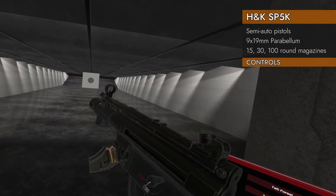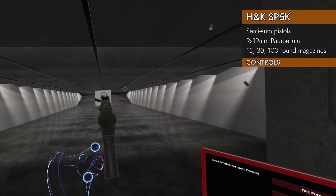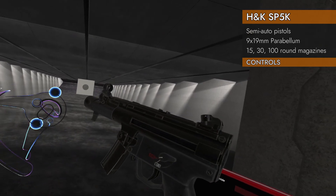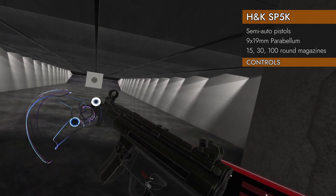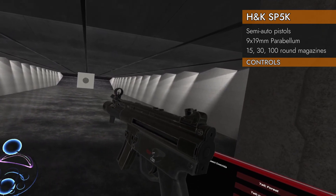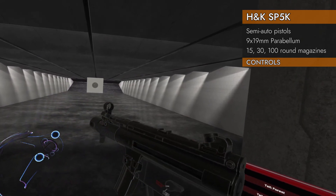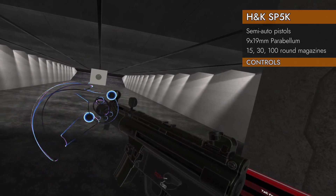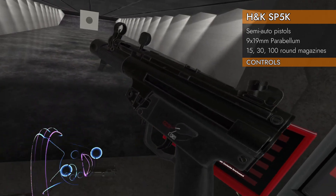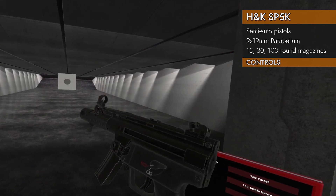One thing to note: it does not lock open on empty. So if you want to put a new magazine in and get going, you have to manually rack it. There are two ways: rack it straight back and forward like most things, or you can hold it open, change your magazine, and then slap it closed. Either one works fine.